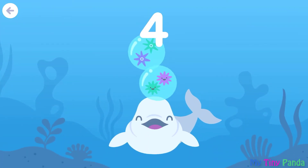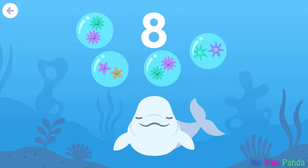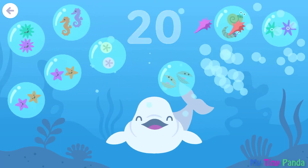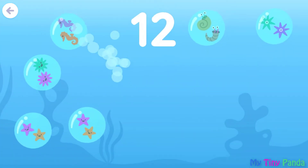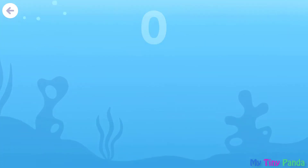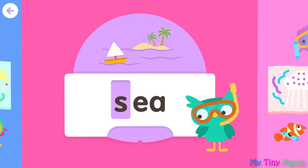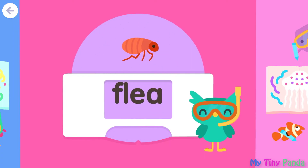Counting by twos: 2, 4, 6, 8, 10, 12, 14, 16, 18, 20. Then counting back down: 16, 14, 12, 10, 8, 6, 4, 2, 0.